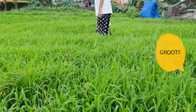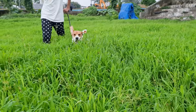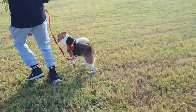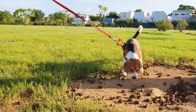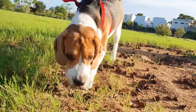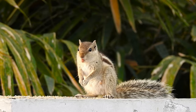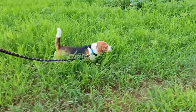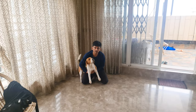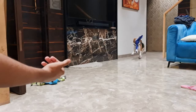Getting your new beagle to come to you when you call them is absolutely vital. As you may or may not already know, these adorable dogs were originally bred to hunt hares, and their keen senses of smell, sight, and hearing can easily get the best of them. One surprise distraction is sometimes all it takes, and you'll find your beagle darting away to investigate, and you'll likely have to chase them to keep them out of trouble.